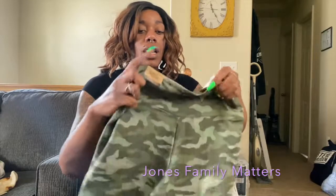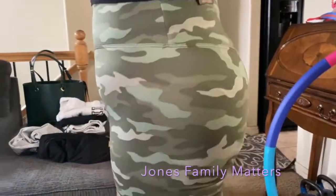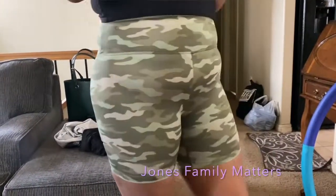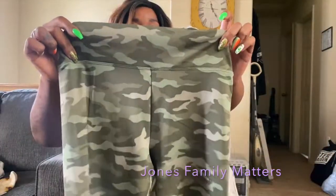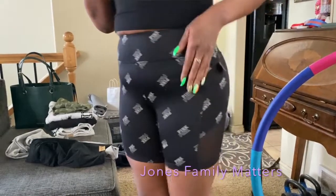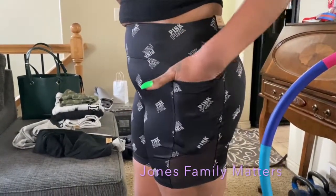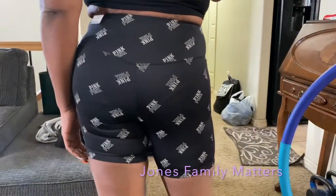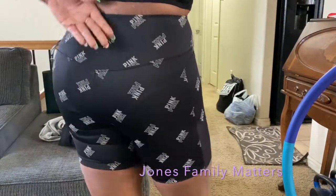I got these camo biker shorts — they just say Pink in silver at the top. Here's the back and the front. I also got a second pair of biker shorts because they were two for $45. They're black and say Pink on them, with a pocket on both sides and mesh at the bottom on both sides of the leg.